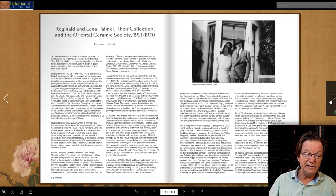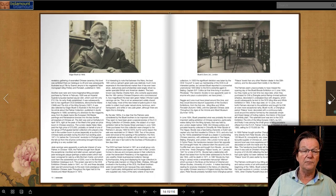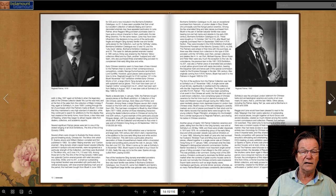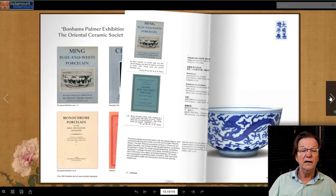All of this culminated in 1935 and 1936 with the famous Burlington House exhibition, organized by Percival David and Hobson. They organized that fantastic show — the famous Red Book that was published. There are also Oriental Ceramic Society exhibition catalogs with things illustrated in them that had belonged to the Palmer family.